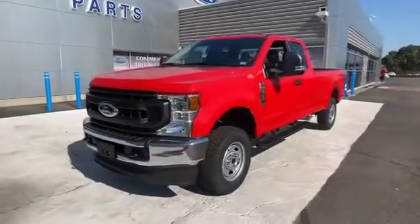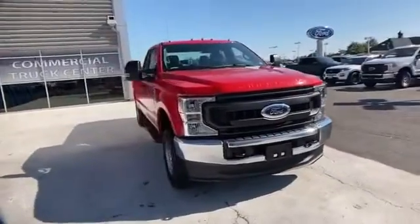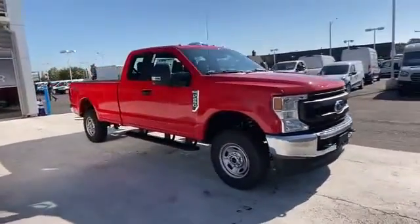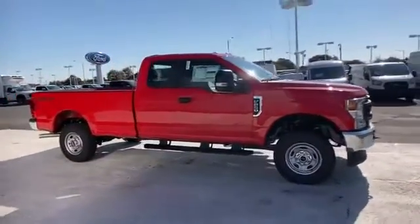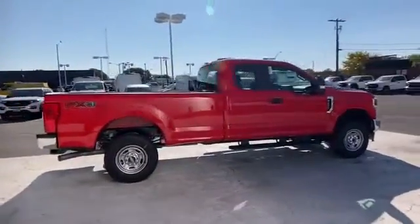2020 Ford Super Duty F250 SRW. This truck makes room for the whole family. It's equipped with many extra conveniences right at your fingertips, including Wi-Fi hotspot and four-wheel drive.